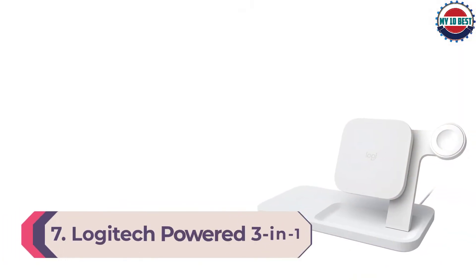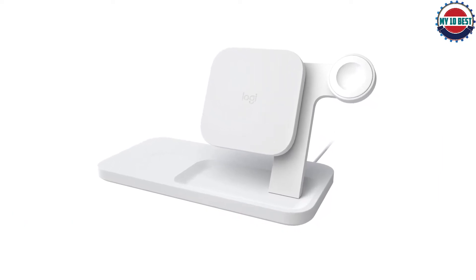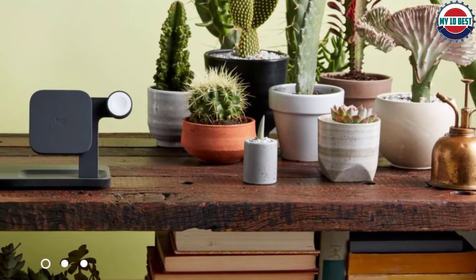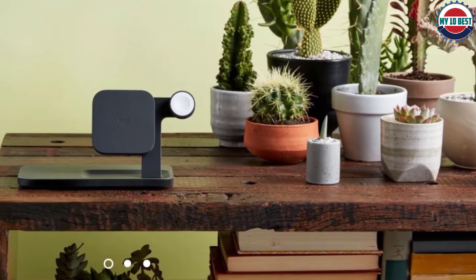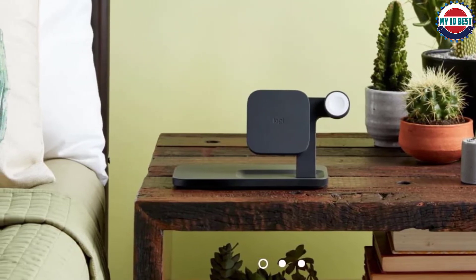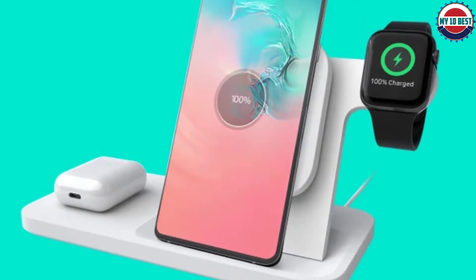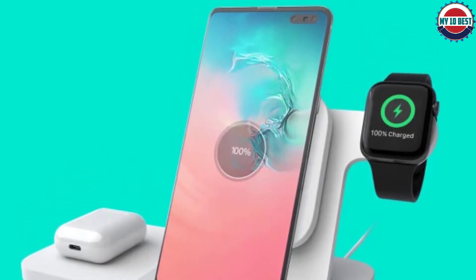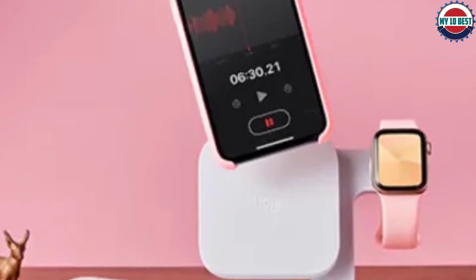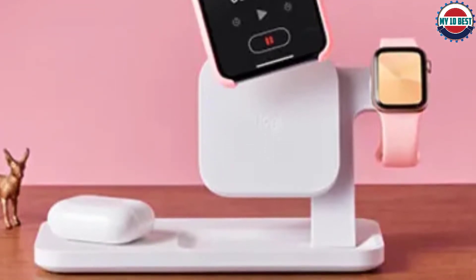Number 7: Logitech Powered 3-in-1 Dock. The Logitech Powered 3-in-1 Dock is the best wireless charger for those juggling an iPhone, AirPods or AirPods Pro, and an Apple Watch. This device supports all three at once, so you can just drop them on the dock and start charging. It supports 7.5W fast charging for iPhones and 10W wireless charging for Android phones. The overall design is bulkier than other wireless chargers but doesn't take up much room on a nightstand and eliminates the need for three separate chargers. There's a glowing light on the side of the dock so you can confirm your phone is receiving power. It works with iPhone cases up to 3mm thick, and the stand design makes it easy to use your phone while charging.